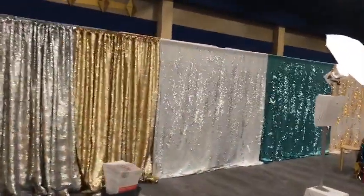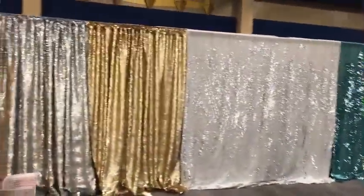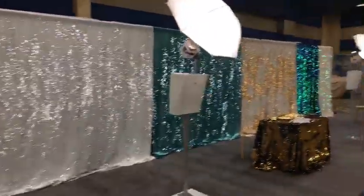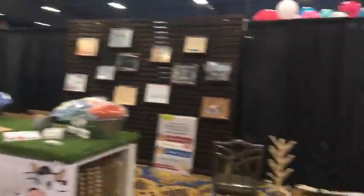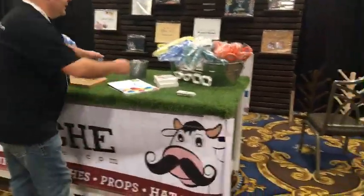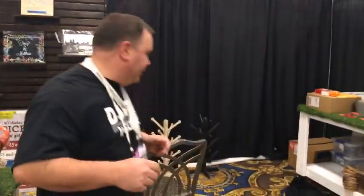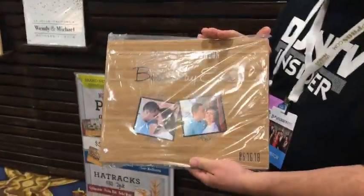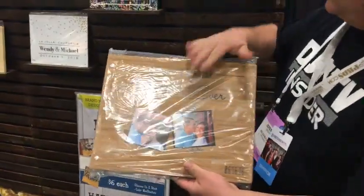This is the same company with the backdrops on the other side, showing off more backdrops. And there's a moustache — that's really, really cool. Last year we ordered one of these — they do custom memory books for photo booths. Very nice, really cool stuff.